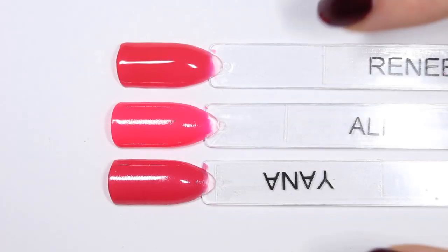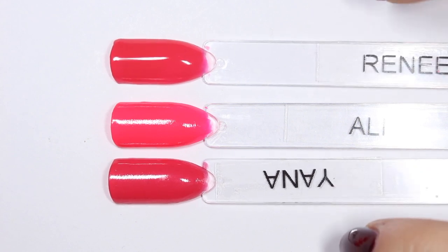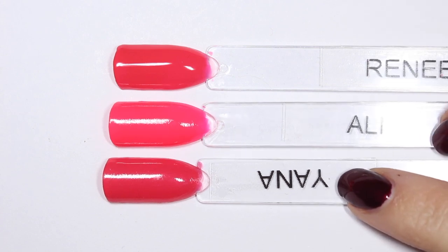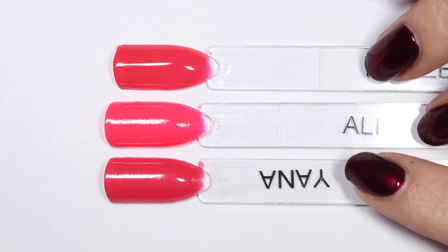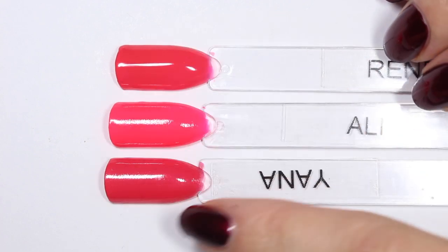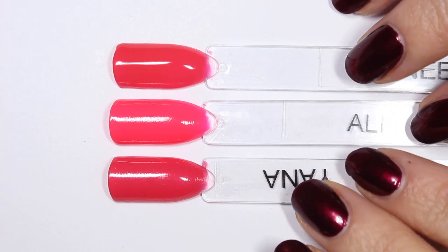Let's look at them up close. Here is Allie, Yana, and Renee. Yana and Renee definitely look very close to each other down here — they look super similar. Allie looks much more neon pink, especially off camera it looks super neon pink. So in the bottle I saw similarities here, but this is kind of my catch-all. I didn't know where else to put these three, so I'm putting them together.